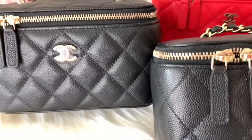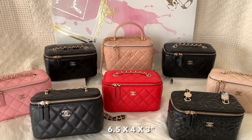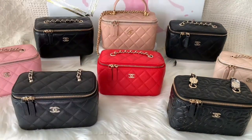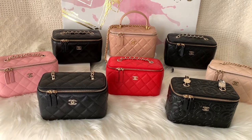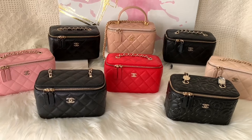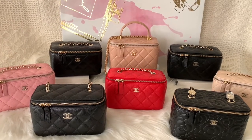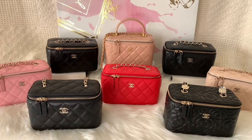Here they are side by side so you can see the difference. By the way, the size of these vanities is 6.5 inches in length, 4 inches in height, and 3 inches in width. The drop length of all the chains is 22 inches — just right for shoulder carry or cross body wear. I just love the space and the price point; I think this is the best option of all the SLGs out there.